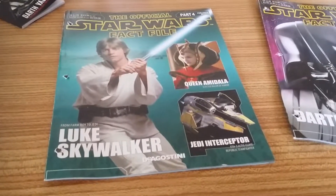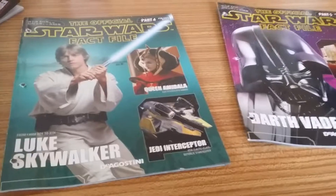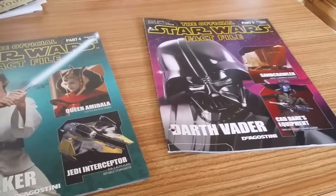Hello YouTube, Annabelle56 here, and here I am at last doing the official Star Wars Fact File part 4 and 5 reviews.